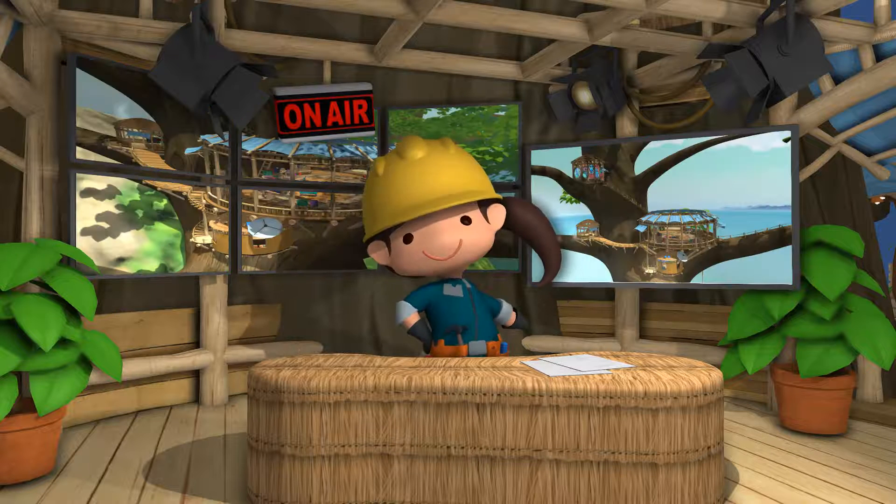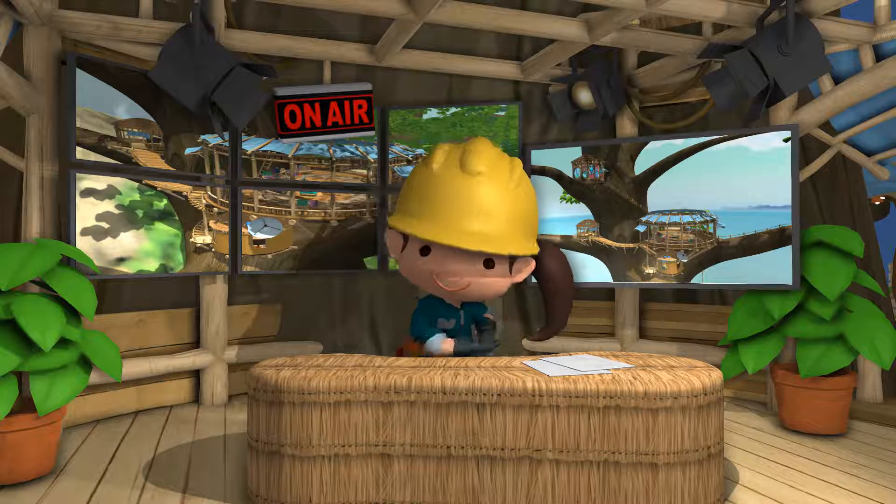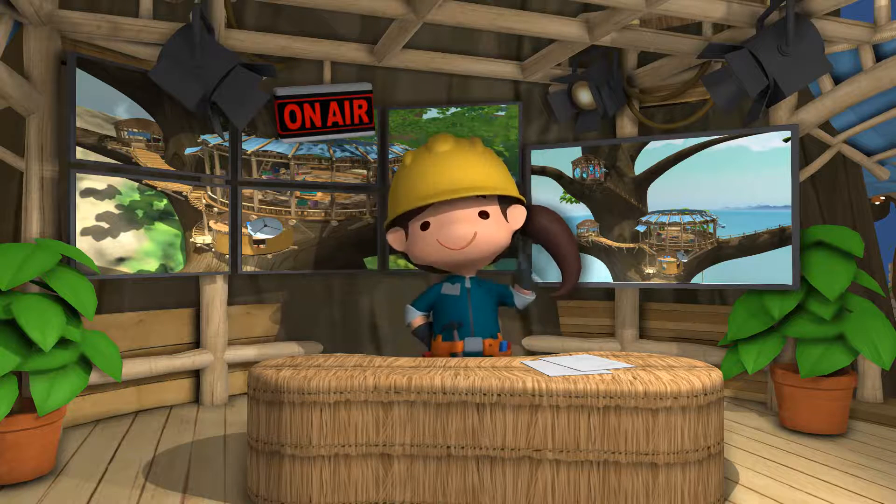Welcome to my treehouse. I'm so glad you stopped by. I just finished building it and can't wait to show it off. I think you'll be really happy with it. I know I am.